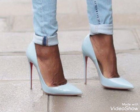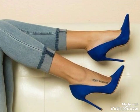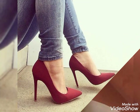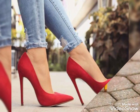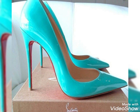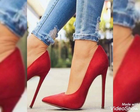Dear viewers, if you want to buy these pointy toe high heels pumps, then you should visit online websites as well as your nearby markets. You can buy these from www.amazon.com, www.ebay.com, and www.aliexpress.com.